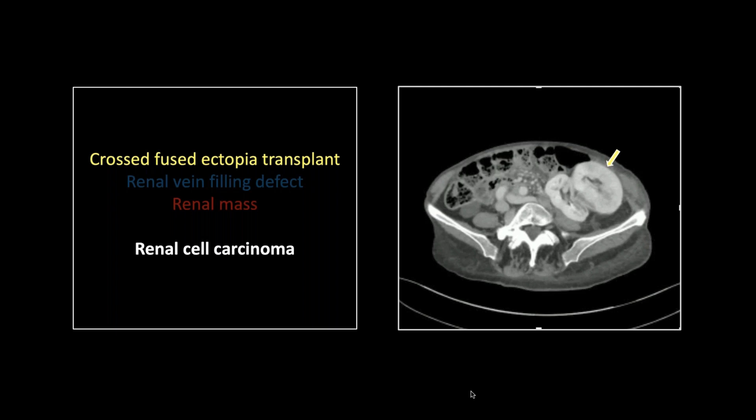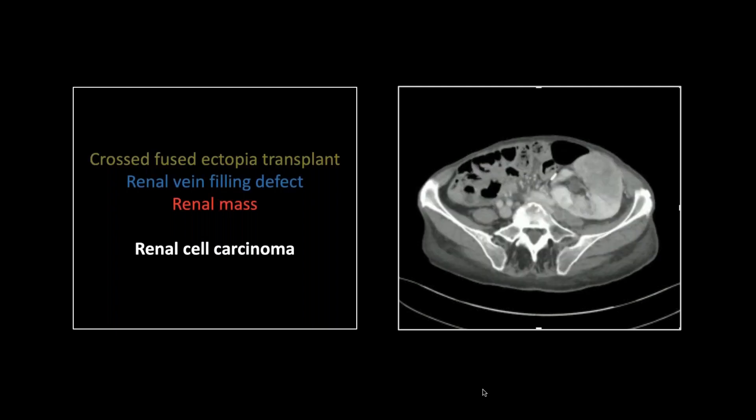Kind of unusual. It just shows they're getting a little more loose with the rules in terms of transplants, because in my day you never considered transplanting an organ that had the slightest abnormality. And here they've transplanted a cross-fused ectopia. Further down, probably as a result — or at least a contributory factor — was the immunosuppression. So now we've got a hypodense mass, but also a renal vein filling defect extending up from the hilum of the kidney.